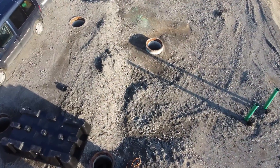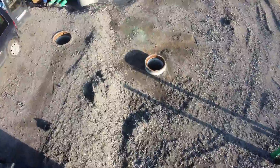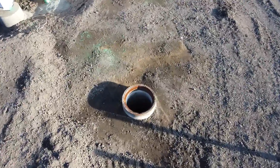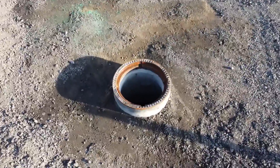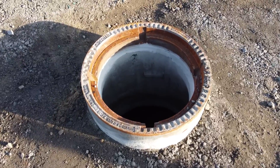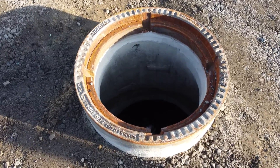In addition to manufacturing above-ground containerized modules which we export all over the world, we also manufacture modules in precast concrete tanks which allows them to be installed below ground. This means we can handle any client request or requirement.